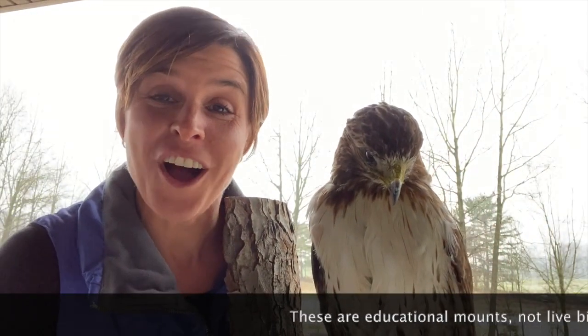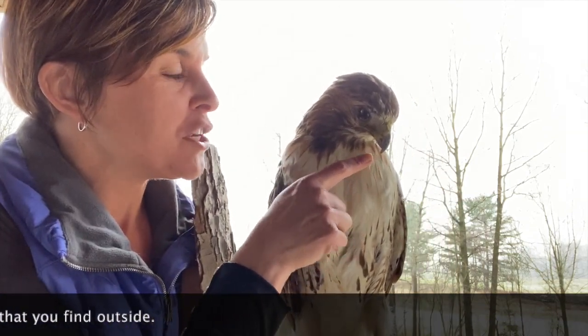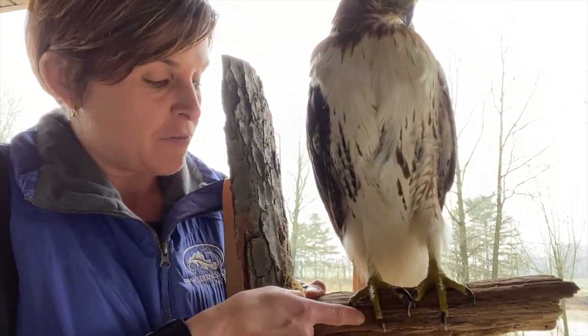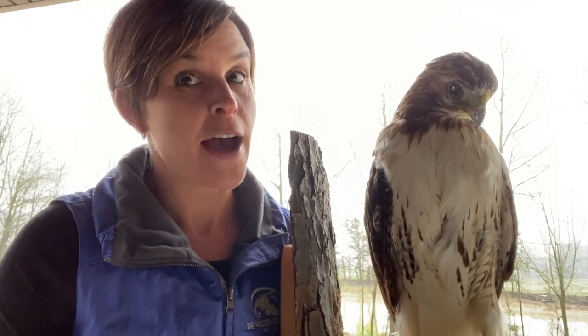This is a red-tailed hawk. Let's check out his beak and his talons — that's like his toenails. As you can see, it's really sharp and has a little hook on the end. And his talons down here are also very sharp like claws. These act as forks and knives when he's eating his food because he eats meat.